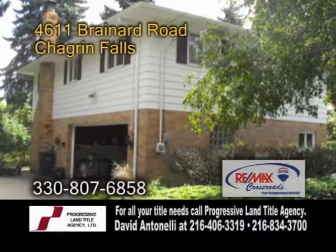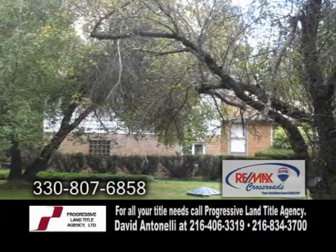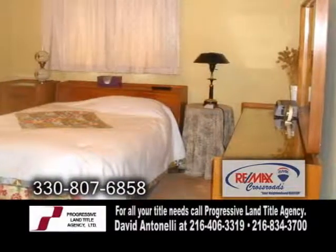A split-level home in Chagrin Falls, situated on 1.39 park-like acres. This home offers four bedrooms and two baths.